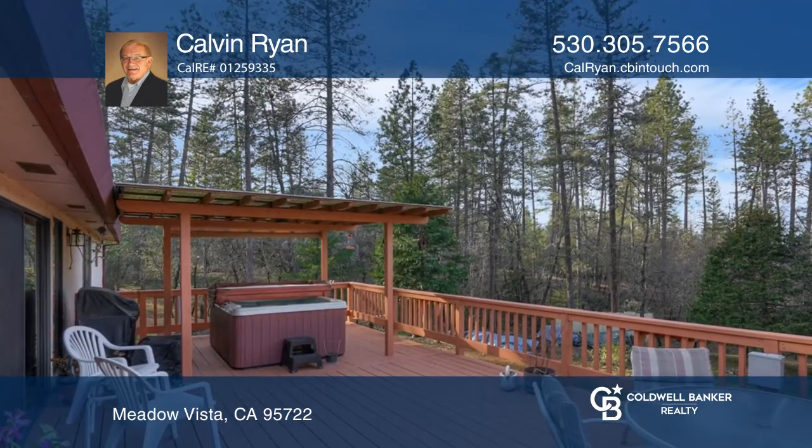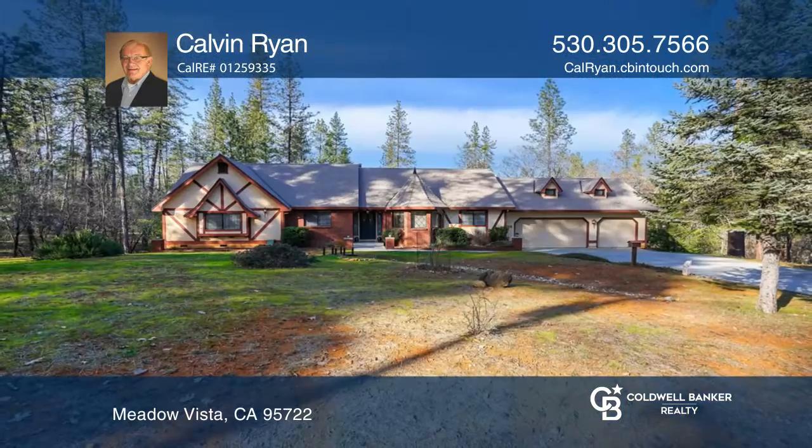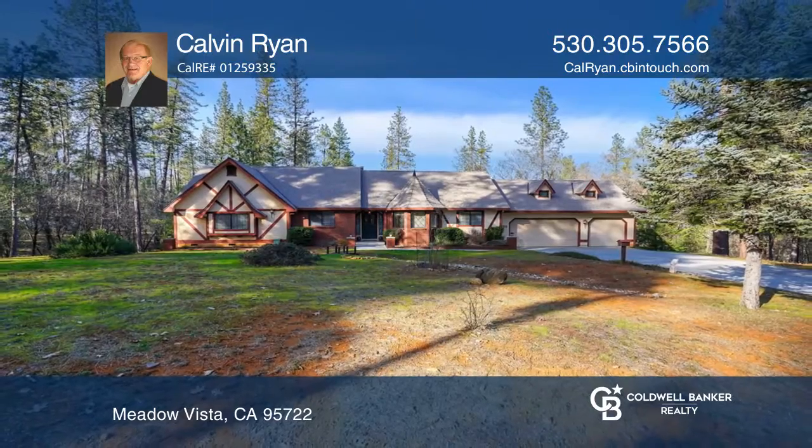Easy access to the charming village of Meadow Vista is sure to be enjoyed. Make this one-of-a-kind home yours today by calling Calvin Ryan.